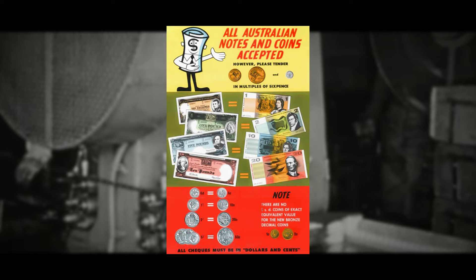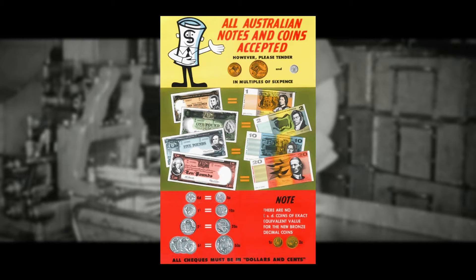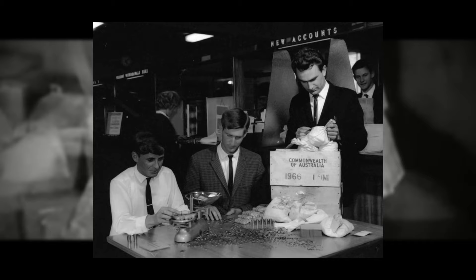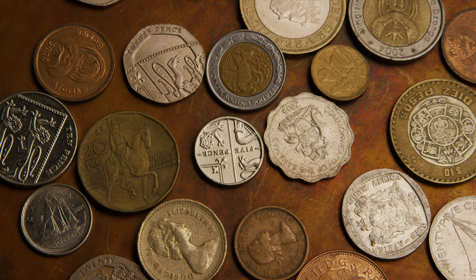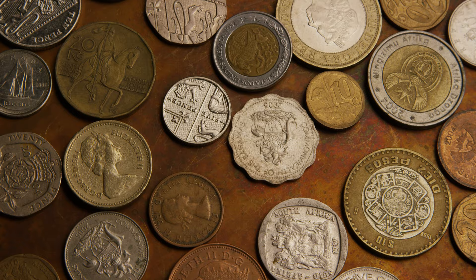To quell any concerns about financial upheaval, existing savings and bank accounts underwent a meticulous transformation from pounds to dollars, with the value essentially remaining the same, thus maintaining economic equilibrium. Australian coin decimalization was a profound leap forward in Australia's financial and economic evolution, bestowing the nation with simplicity in everyday transactions. Today, the Australian dollar stands tall as one of the globe's prominent currencies, wielding its influence in international trade and finance.